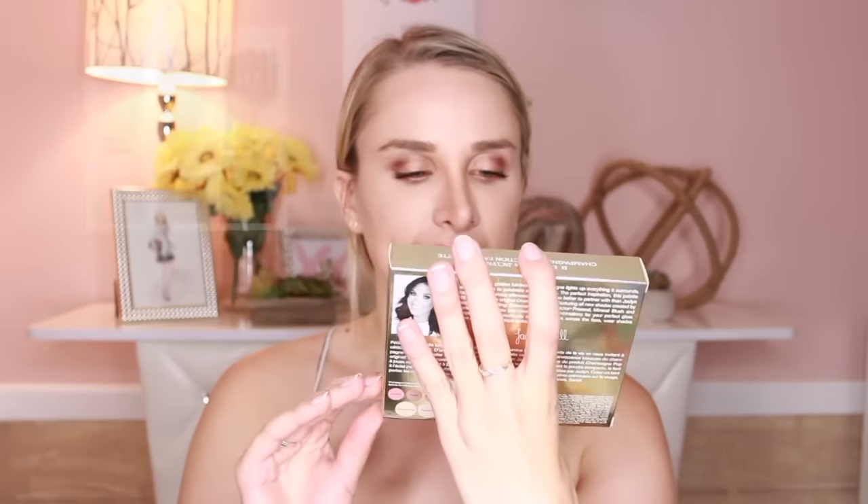One lucky winner is going to be winning the Jaclyn Hill Champagne Collection Face Palette. This is a must-have item — I am so excited, I just picked one up for myself. If you guys haven't heard about this palette, you don't know what you're missing. Jaclyn Hill is an awesome YouTuber and she just came out with this palette with Becca Cosmetics. It's called the Champagne Collection Face Palette.